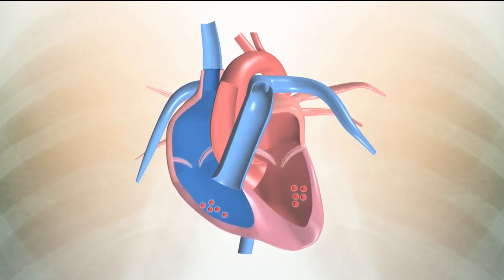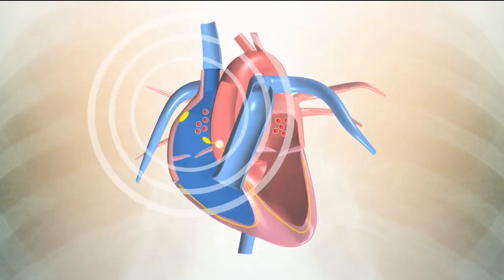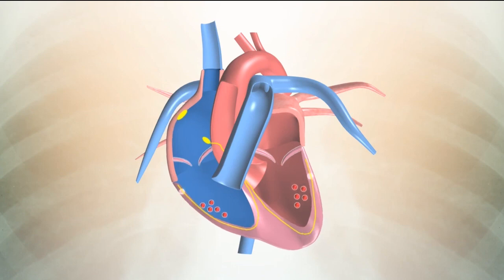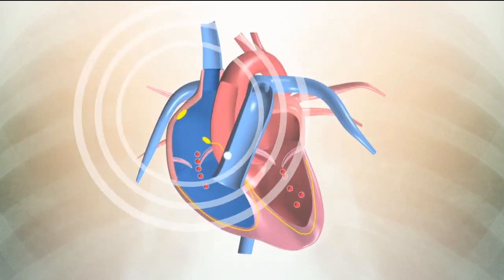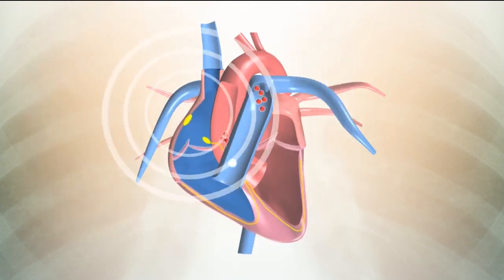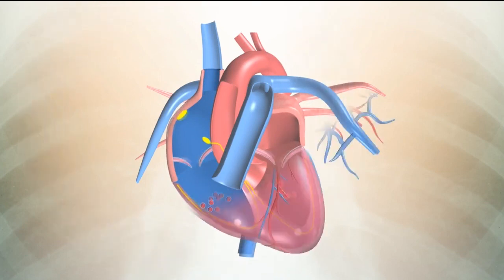Flow of blood through the heart doesn't happen automatically. Your heart has its own electrical conduction system which triggers its pumping action. Being the hard-working muscle that it is, your heart requires a good fuel supply too, getting the oxygen and nutrients it needs through its own blood vessel network called the coronary arteries.